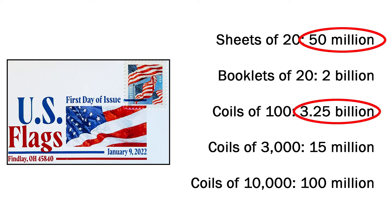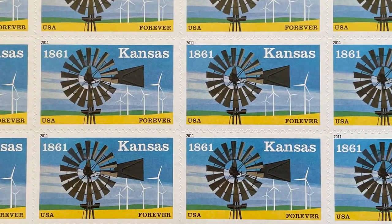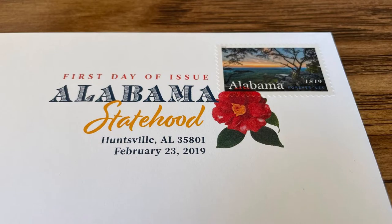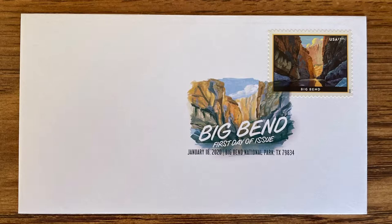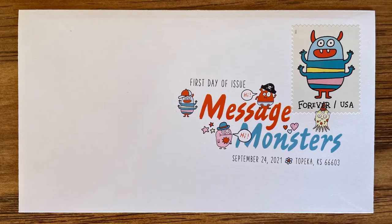The difference is that most stamp designs the Postal Service puts out each year are commemorative stamps. As the name implies, they commemorate something — they celebrate it. It could be an anniversary; for example, every state, when it hits a multiple of 50 years since its statehood, gets a commemorative stamp. But it could also be a person, a place, a cultural icon, an abstract concept, or really anything. But commemorative stamps are also temporary — they're usually only printed once and available only for a limited time, and the Postal Service may even destroy unsold stock after a couple of years.